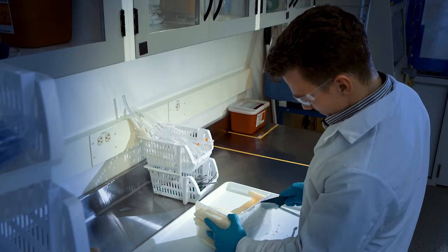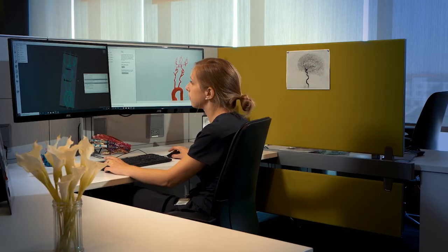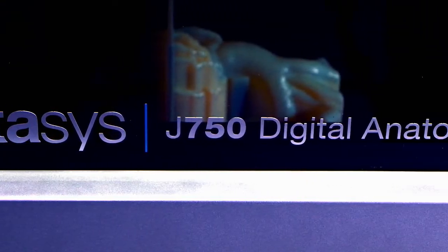The digital anatomy solution today is only the beginning. Every year for the next three to five years we will come out with additional materials, additional applications, and software solutions that increase the capabilities of the digital anatomy printer. The Stratasys partnership in terms of the J.I. mission is absolutely paramount. We would not be able to accomplish our mission without partnerships like Stratasys.